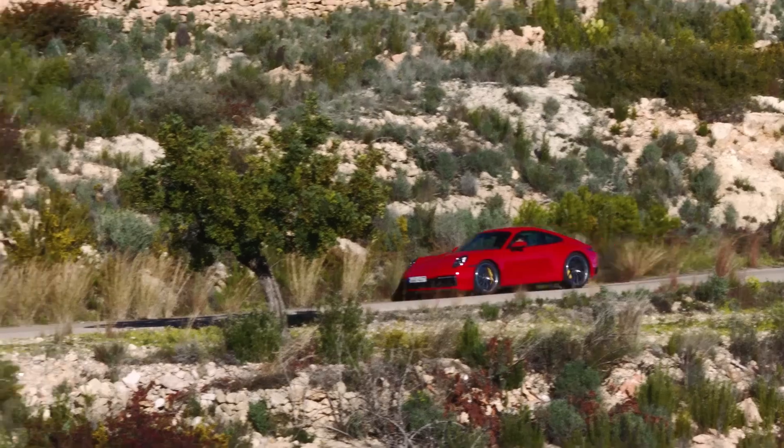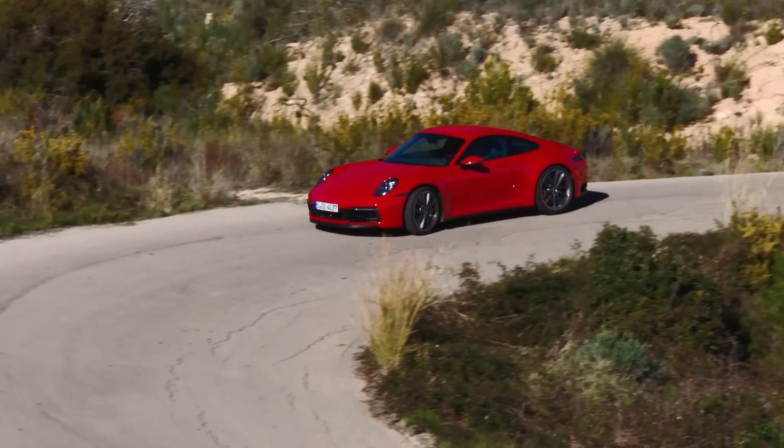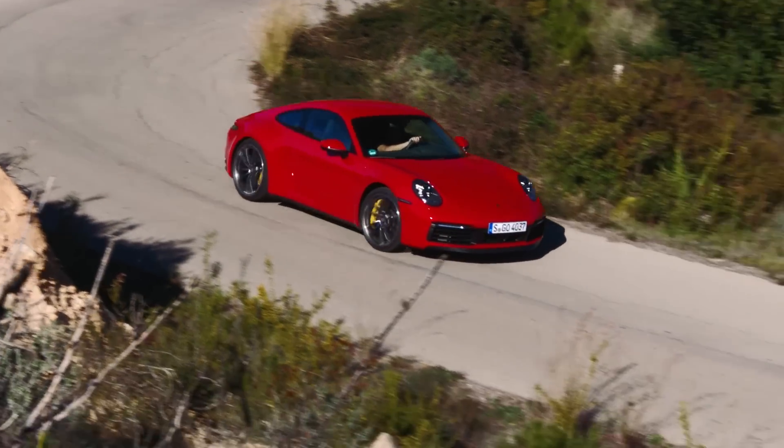Let's take it through the rev range so you can hear it — so from 2,000 rpm. It's really linear.